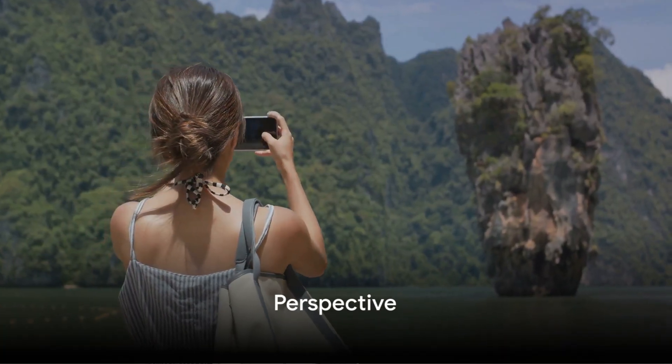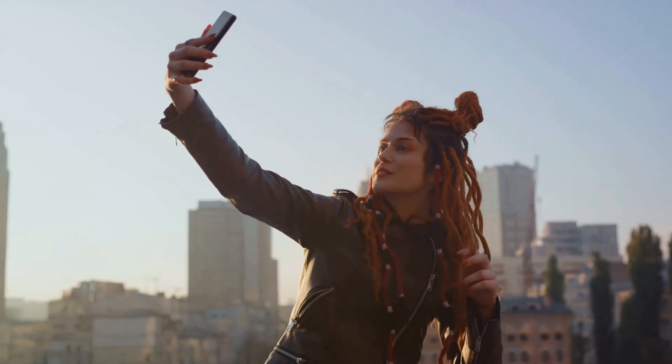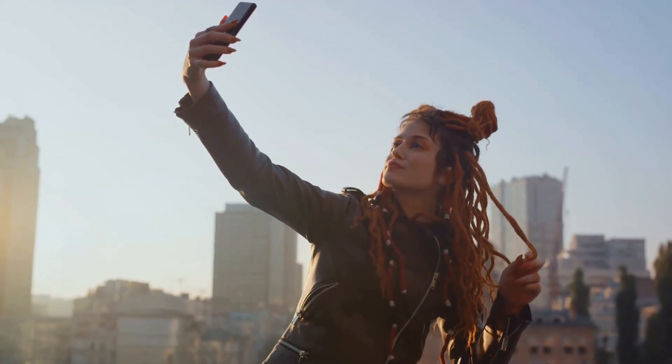Finally, don't forget the power of perspective. Changing your point of view can turn an ordinary photo into a striking one. So don't hesitate to get down low or climb up high to capture a unique perspective.